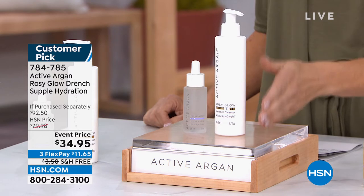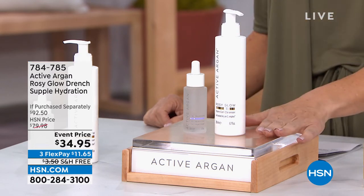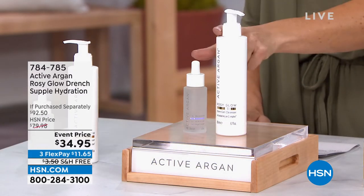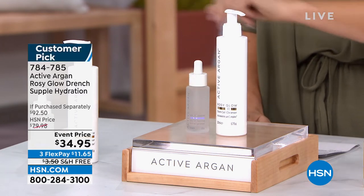This is my personal all-time favorite cleanser — I'm obsessed with it. I would buy just the cleanser for $34.95, but we're also going to include the Hydration Lockdown, which has five different types of hyaluronic acid with the activated argan complex. That's a $60 value on its own. All together it would be $92 at retail — it's like a buy-one-get-one for two dollars.